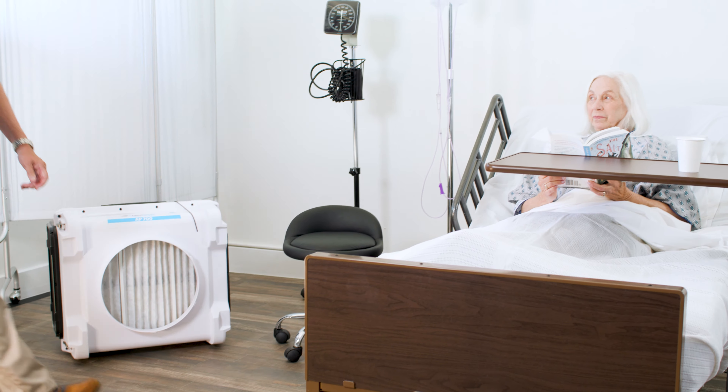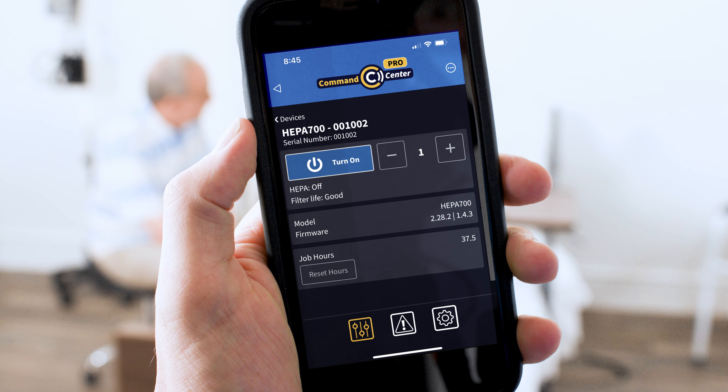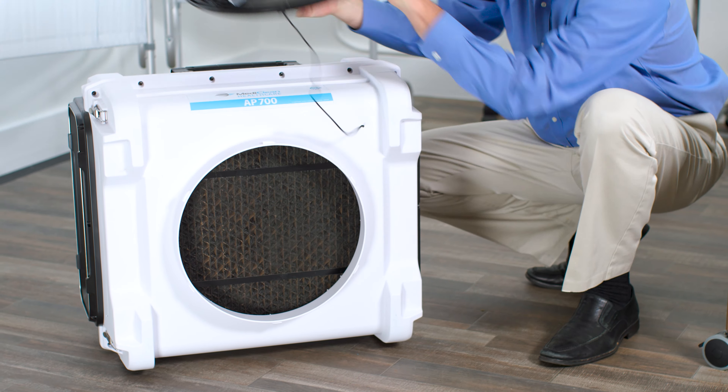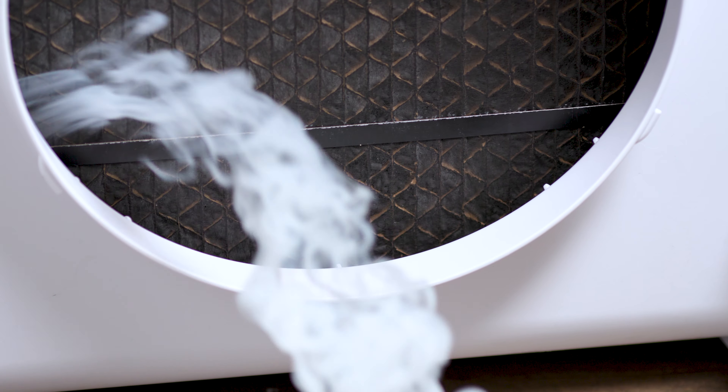To achieve unparalleled performance for cleaner air, the AP700 meets DOP test standards with a provided True HEPA filter. Use the AP700's activated carbon filter when wildfire smoke causes discomfort for patients and workers. The carbon filter removes smoke and noxious odors from the air quickly.